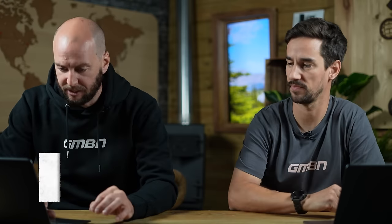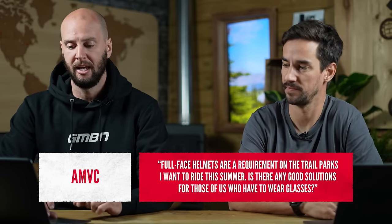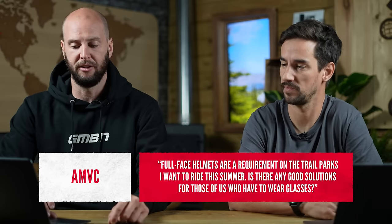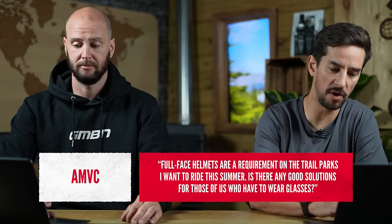Next up, this is from AMVC: full-face helmets are a requirement on the trail parks I want to ride this summer. Is there any good solution for those of us who have to wear glasses? A lot of people I know will wear contact lenses with goggles over the top, though with contacts you don't want to get dirt in your eyes. There are also things called over-the-glass goggles — most acronymed OTG goggles. Smith don't make them for bikes, though they do for snow. Oakley and 100% do make OTG goggles for bikes.